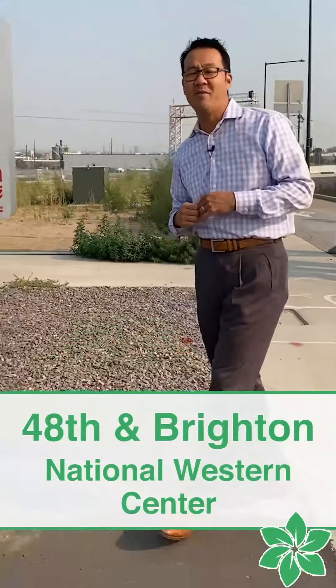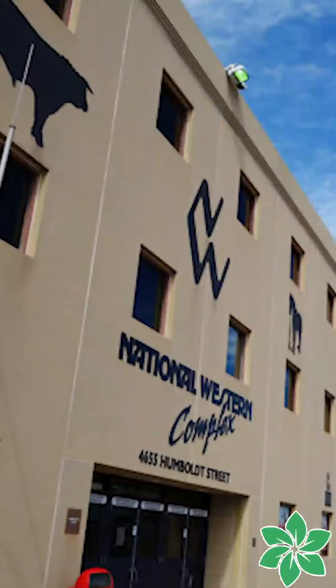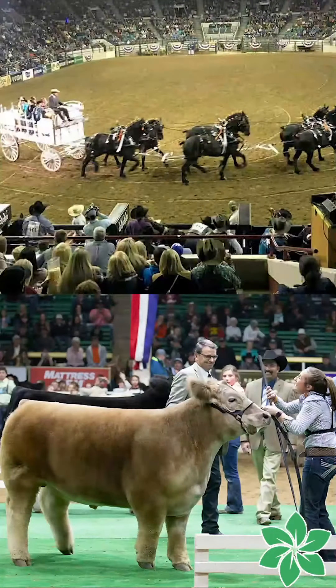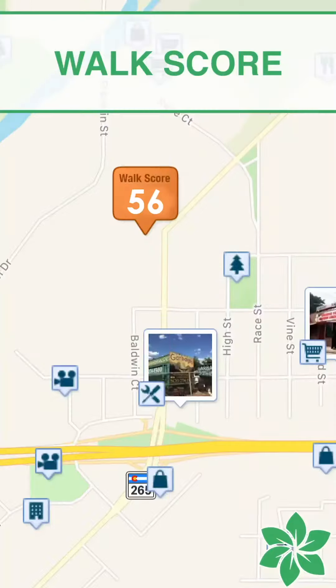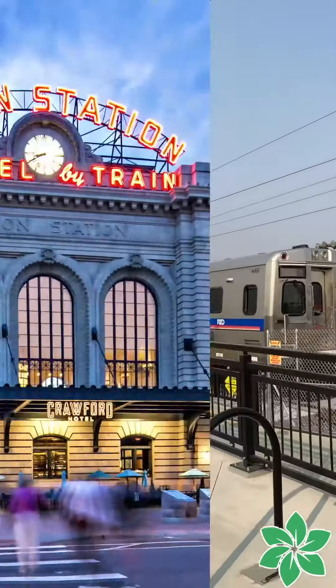Today we are at the 48th and Brighton Station, and this one is the National Western Stock Show station. So this station is going to be very busy during the stock show. Here we've got a walk score of 56, and it is the first station that is northbound from Union Station.